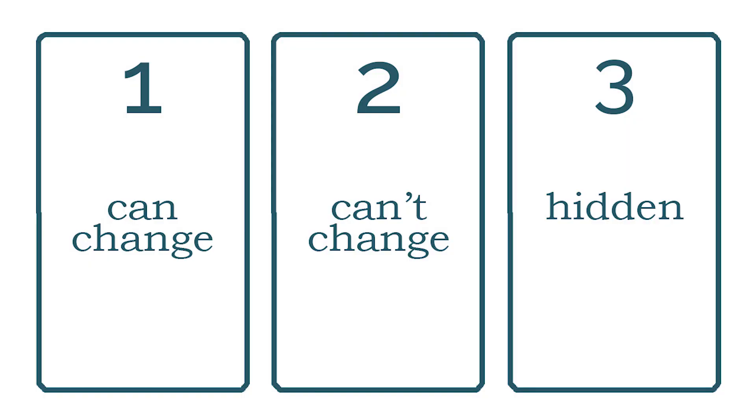Interpretation number four reads like this: card one is what you can change about your situation, card two is what you can't change, and card three is what you might not be aware of. This is a great spread for when you're feeling like you need to control every single little thing. There is so much in your life that's outside of your control, and focusing on what you can't control does not help move you forward.